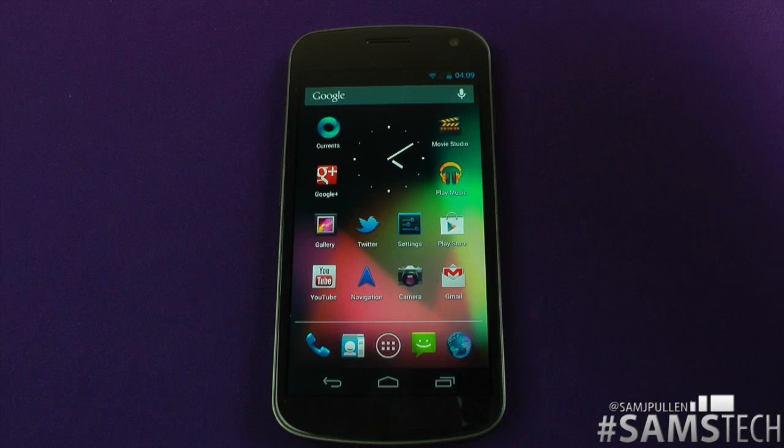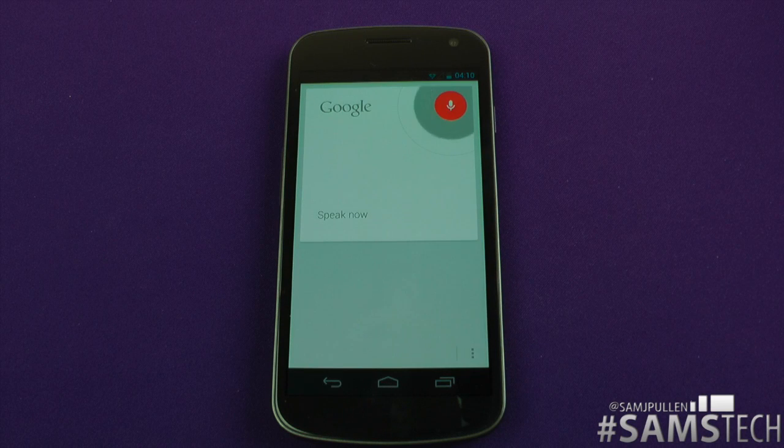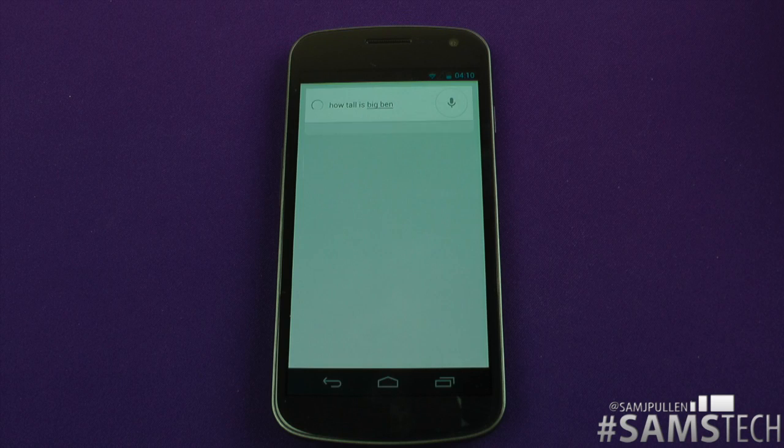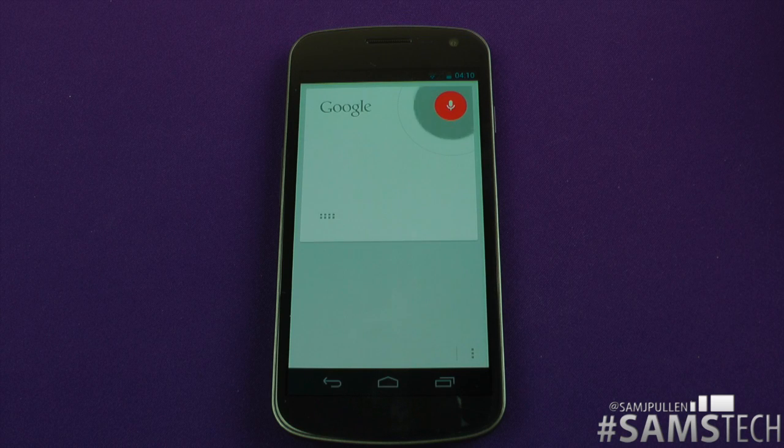First things first, I can ask it some really quick questions. How tall is Big Ben? 316 feet, 96 meters. Hopefully you heard that — it's got that nice Americanized voice. Cool, so far we're thinking yeah, that's not too bad. How tall is the Empire State Building?